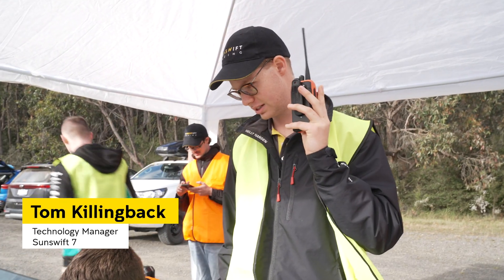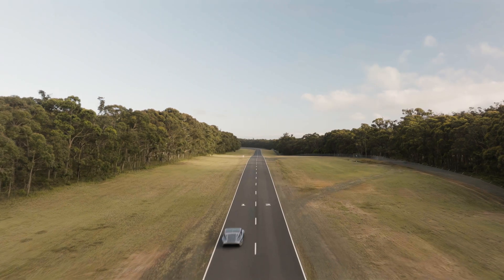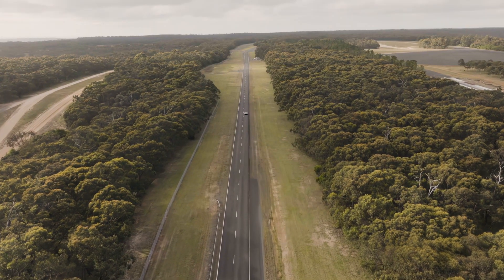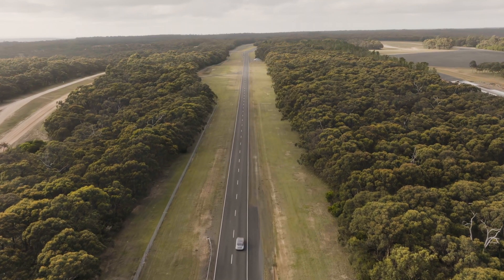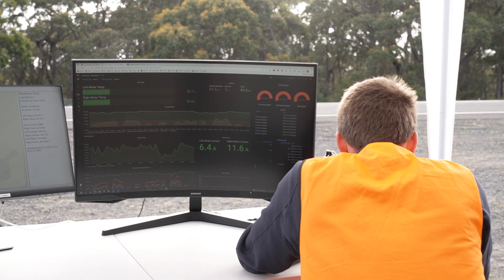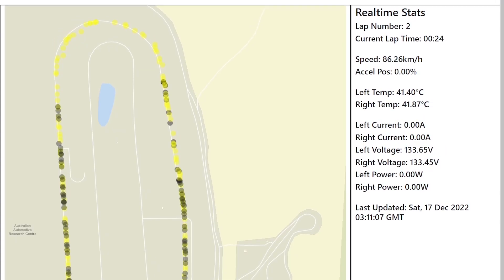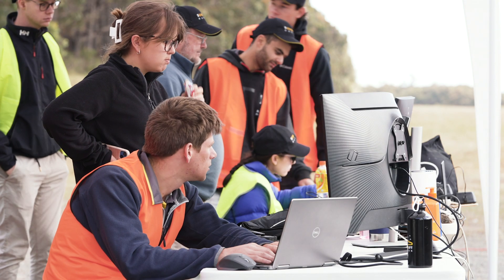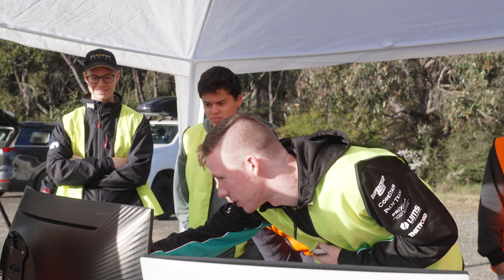Coming up to the world record, we've had some teething issues with our battery management system, but we're pretty confident in the fixes we've put in place. One of the things we're specifically watching is the battery voltage — it's not a linear decline, there's actually a state-of-charge curve which has an exponential drop-off towards the end of battery life. Throughout the day we'll be looking at power use, energy used over time, motor temperatures, and the state of the battery. All of that sends to the one computer core in the car, and my job is to get all that data up into the cloud for the team to visualize and make decisions.